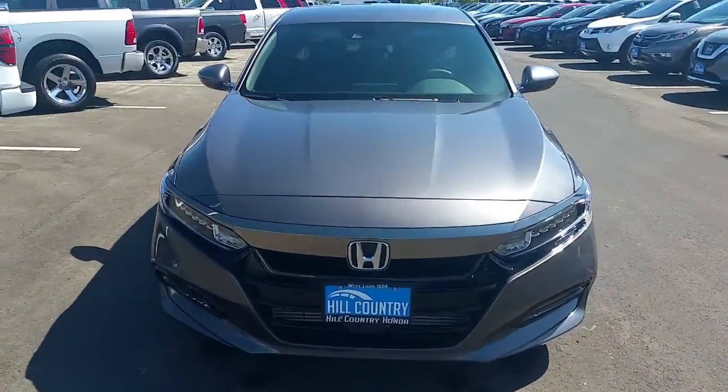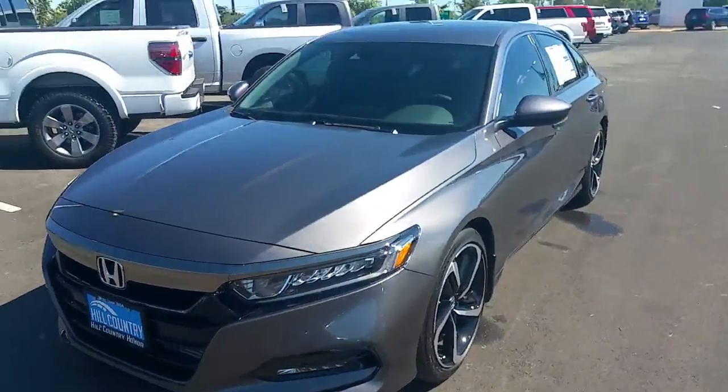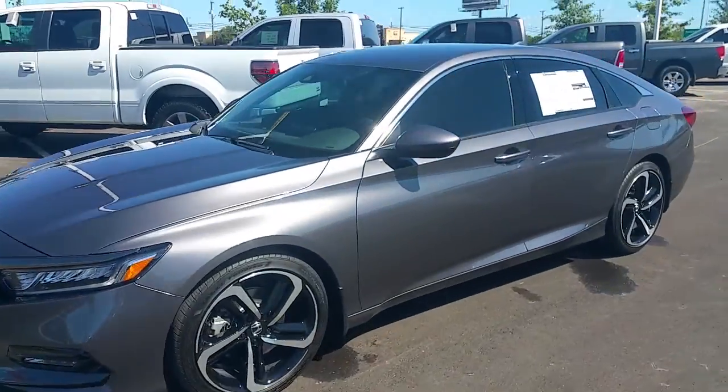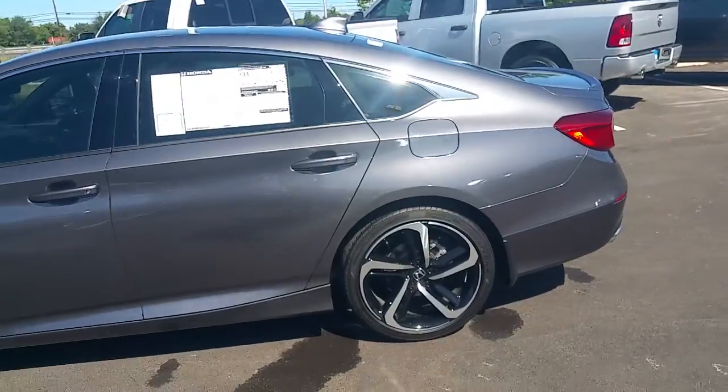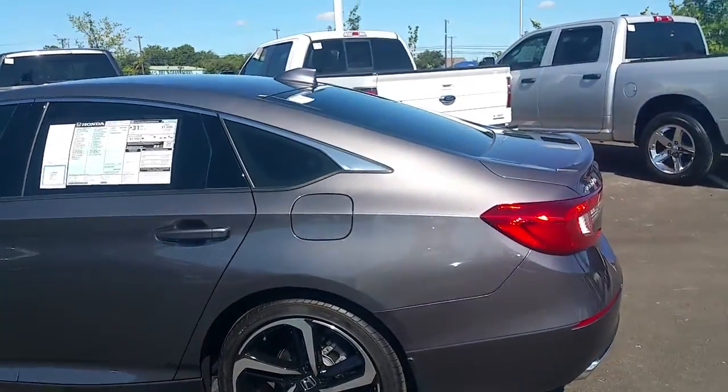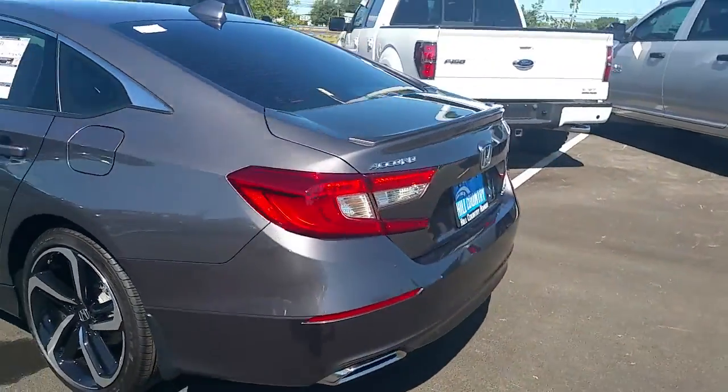Good morning Eric. This is Richard over at Hill Country Honda, just sending you a quick video on the vehicle you inquired about. This is a beautiful 2018 Honda Accord — very well equipped.